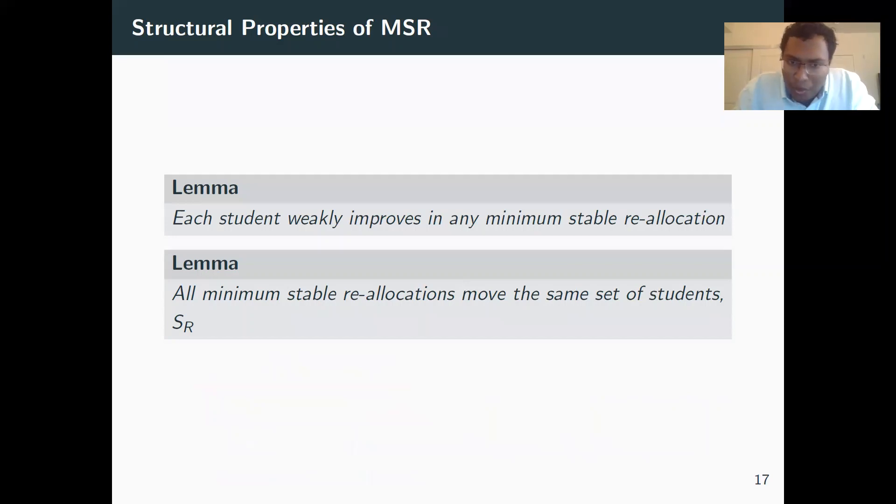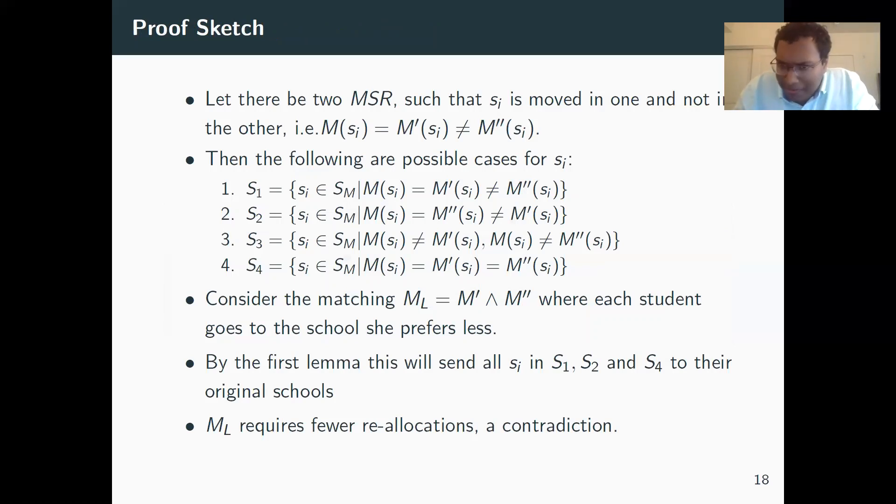Let's understand the structure of minimum stable reallocations (MSRs). First, each student weakly improves in any MSR — intuitively, since only new schools are added and nobody is competing for your seat, you cannot lose your seat and can only do better. Second, and more fundamentally, all minimum stable reallocations move the same set of students. To prove this by contradiction, assume two MSRs where in one a student is moved and in the other they're not — this gives four cases S1 through S4 based on which matchings differ.